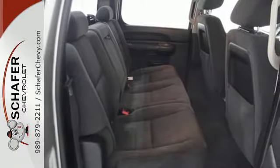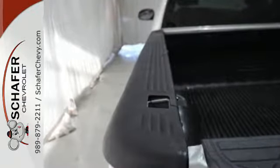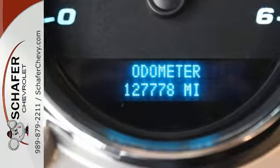Keeping you safe while on the job is a priority. That's why this truck has anti-lock brakes and dual front airbags to protect you. Other equipment includes an AM-FM stereo and a tilt steering wheel.